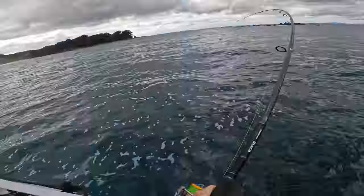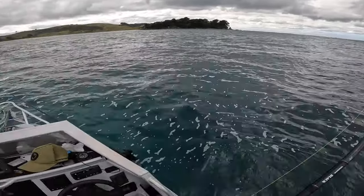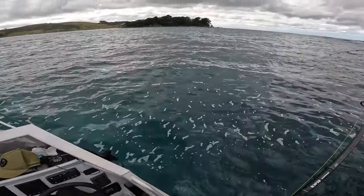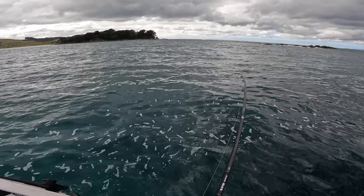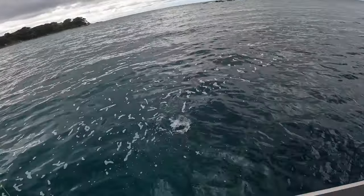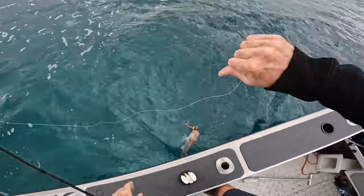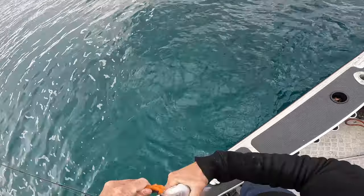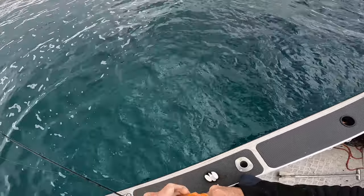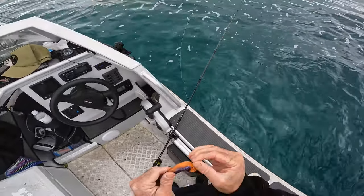Good bite. Very small snapper. Where is your uncle? Cheers, mate. No, no, no — you're in trouble there. Pepe will get you.